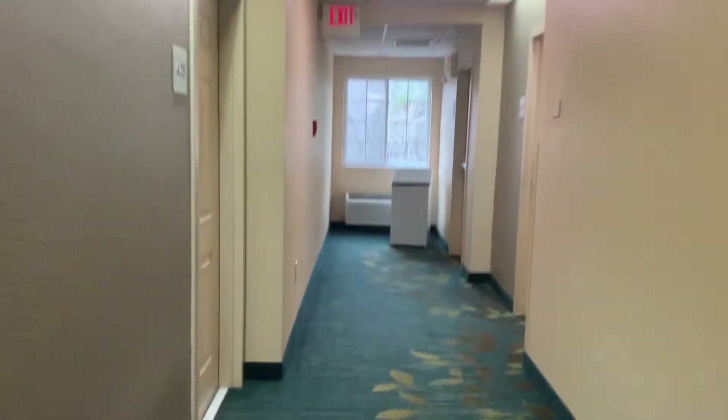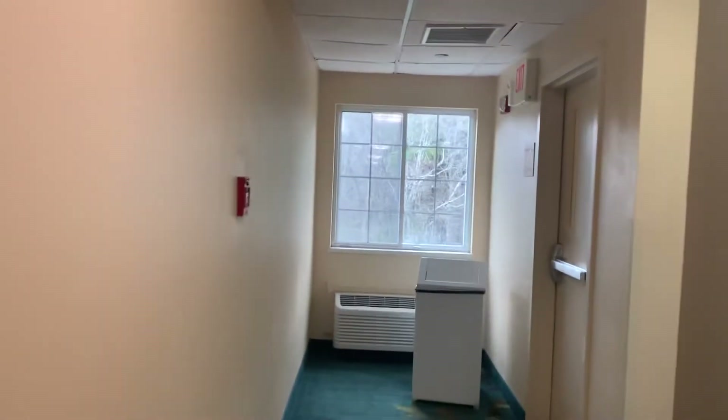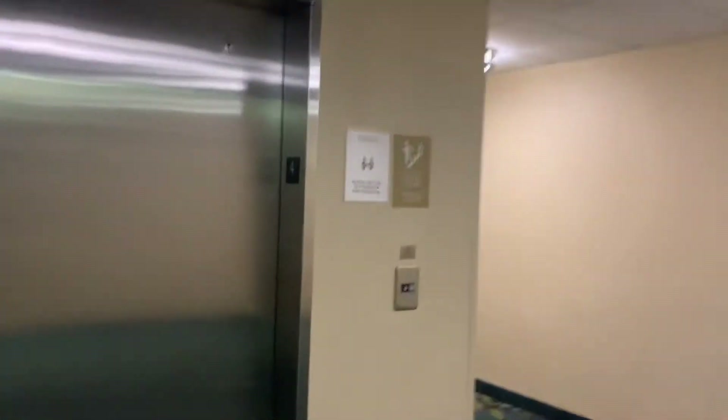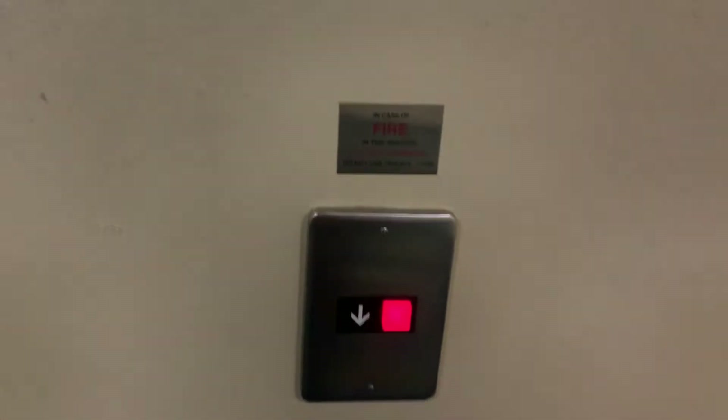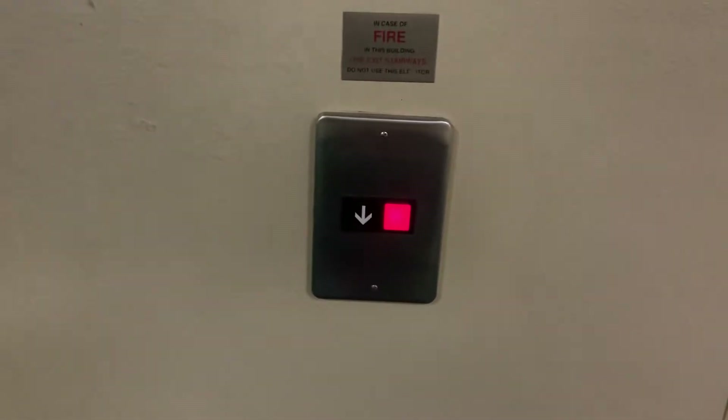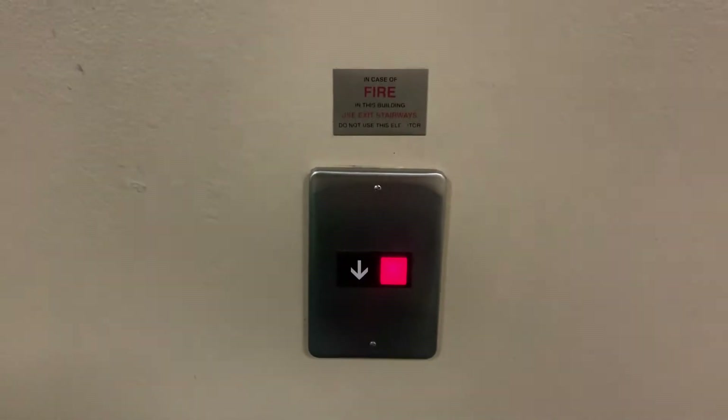Basic hotel. Let's get a view, and it went down. There's a red button. 36 rooms on each floor.